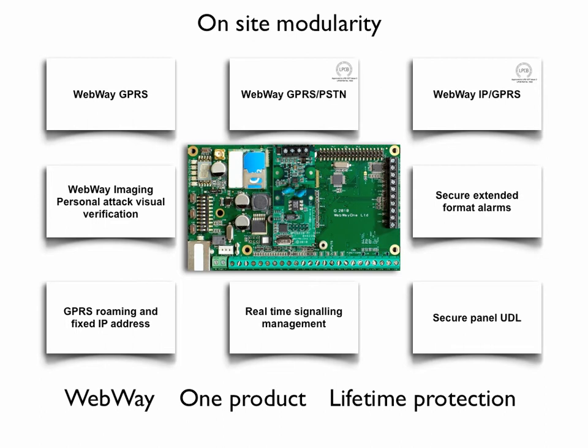You can buy units, put them in stock, and only pay ongoing charges when you have your site ID and connection to your chosen ARC. Every solution can be managed in real time using our command centre application, and you always have full telephone support and reporting capabilities from Webway's expert team of service engineers.